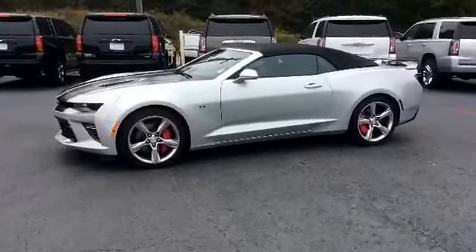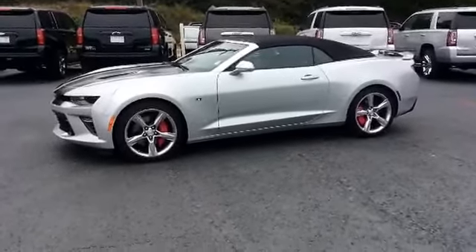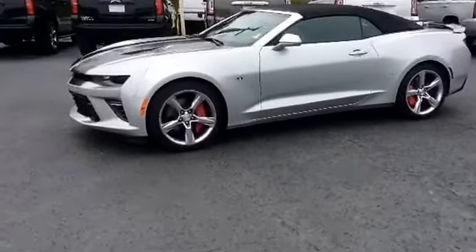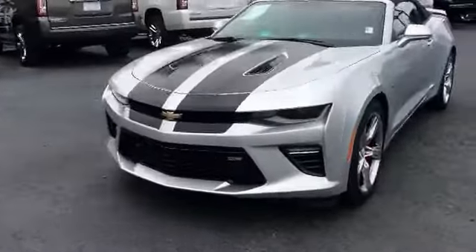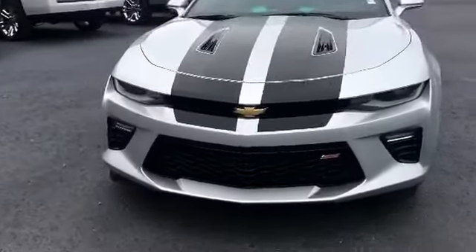Alright Mr. Wharton, here's your first look at this beautiful 2016 Chevrolet Camaro. Take a walk around to the front and show you this beautiful front end. This is the SS.